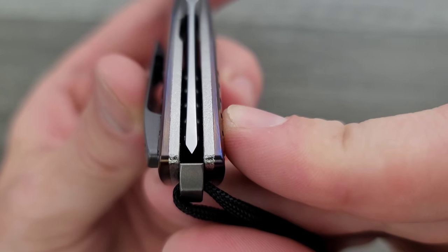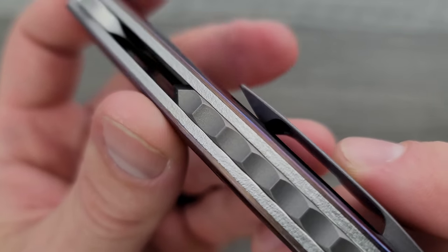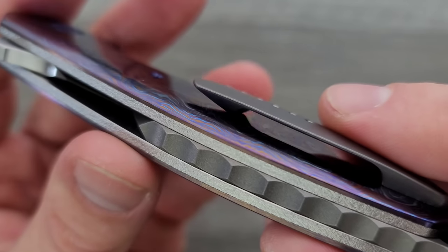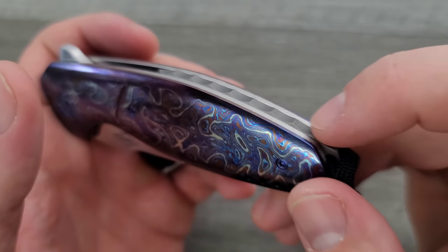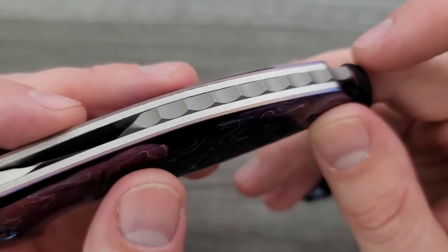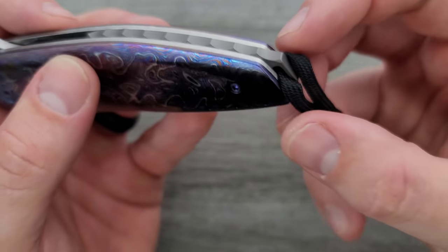Centering is absolutely dead perfect — I think you could expect that. The way that he does the texturing on the liners is just gorgeous. I'm a huge fan of the orange peel texturing. This is apparently called a dragon spine backspacer, and it really does look like the spine of a dragon — or almost like dragon scales. It's just neat.